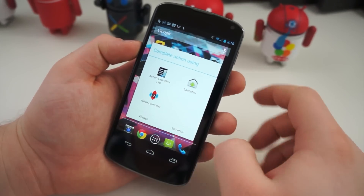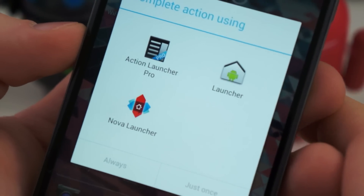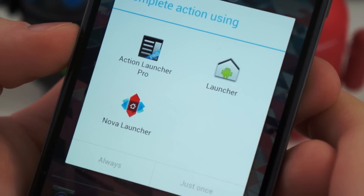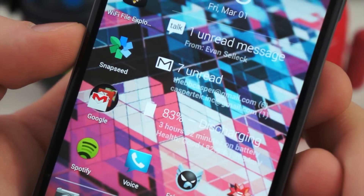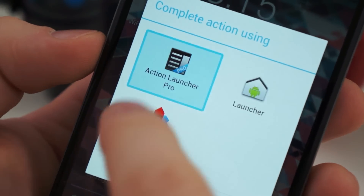One of the first things you should do if you want to speed up your phone and your experience with Android is replace the launcher. Download a third-party launcher such as Nova Launcher, Launcher Pro, or ADW — there are hundreds of these launcher replacements in the Play Store, and they give you an extended set of options that make the experience a little faster.